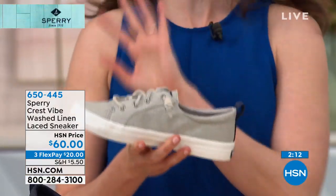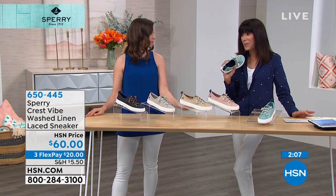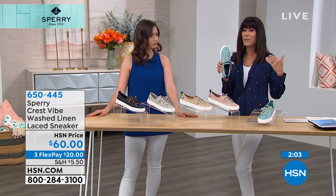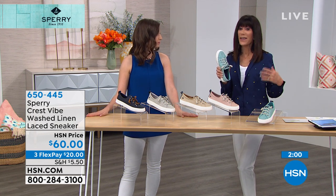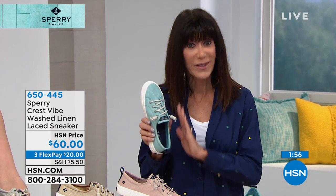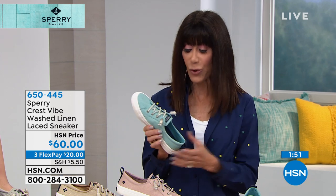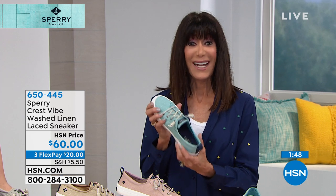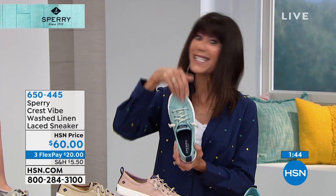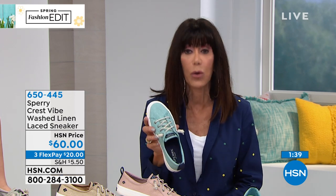I love the concept of linen but I hate being a wrinkle mess. When I think of linen, I think of spring and summer. This is a washed linen, so you get that wonderful easy breezy spring-summer look and feel without having to worry about it. And the fact that you have the extra gores on both sides inside the sneaker — I'm wearing an eight and they are so comfortable.